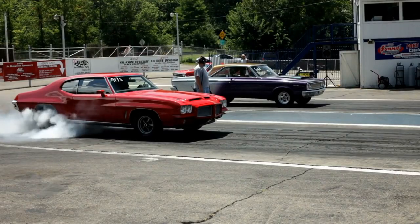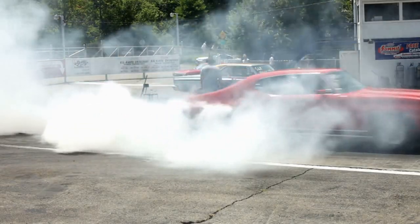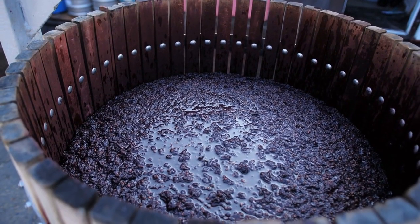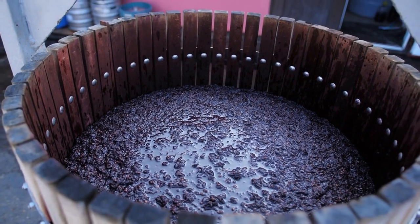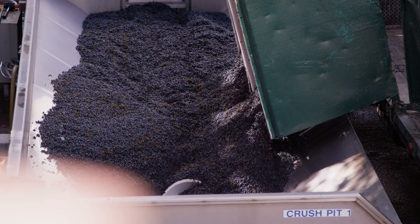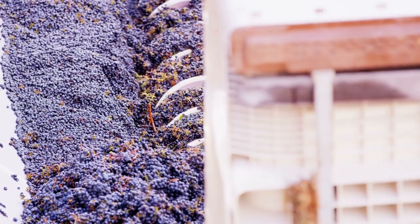Now begins a race against time at an average temperature of 30 degrees during the Australian summer. The grapes will soon spoil. In the past, harvesters would take off their shoes and stomp on them. Today, they use giant machines, each capable of crushing 100 tons of grapes per hour, from Chardonnay to Cabernet Sauvignon. During peak season, more than 150 trucks a day empty up to 7,000 tons of grapes into these machines.